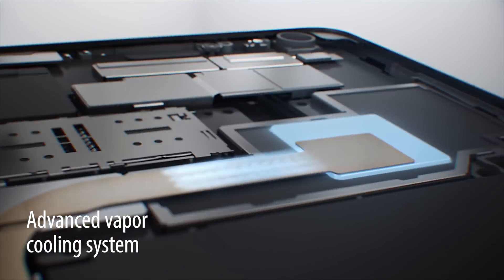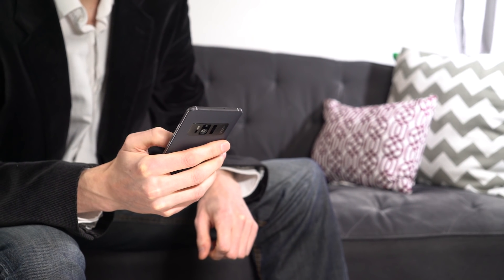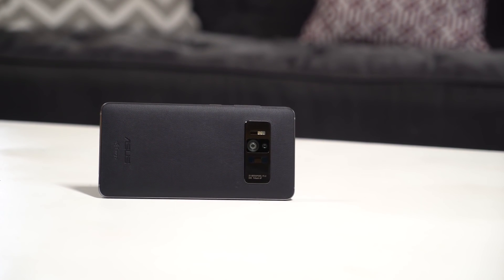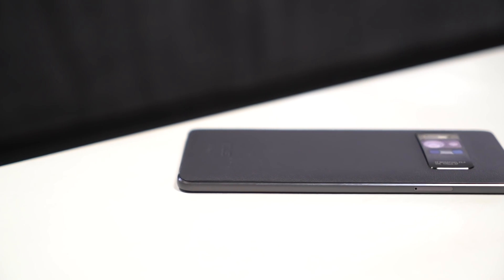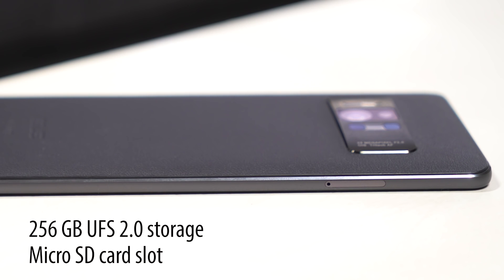To ensure everything runs smoothly, the Zenfone AR has an advanced vapor cooling system in place. This keeps temperatures of both the CPU and GPU low while they're working hard. Apps for augmented reality will often need to store 3D models on your phone, and to make sure there's room for them and that they can be accessed quickly, the Zenfone AR uses a UFS 2.0 architecture, which is roughly three times faster at fetching data than standard eMMC.